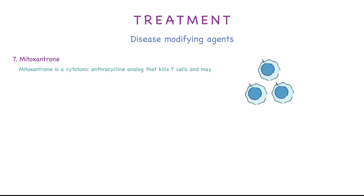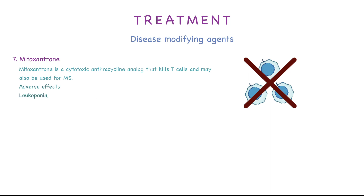The seventh agent is mitoxantrone, which is a cytotoxic anthracycline analog that kills T cells and may also be used for multiple sclerosis. Adverse effects include leukopenia, since it decreases T cells, and cardiotoxicity, since anthracyclines are known to cause cardiotoxicity. It also causes alopecia and UTI.